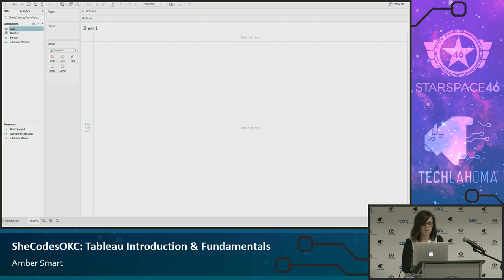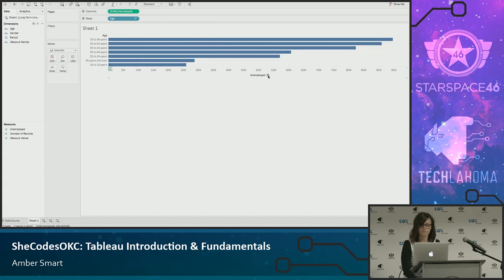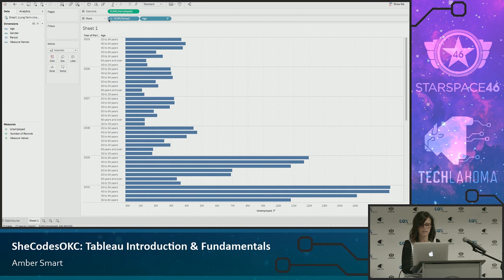You'll see dimensions up here: age, gender, period — and Tableau automatically knows that period is a date and the others are strings. But I could change these types to a number, something else, or a geographic role if I needed to. These are called pills. If I bring age over to rows, you see the different age variances in my data set, and I can bring measures up to columns to see how many I have in each age group and quickly sort it.